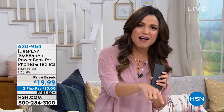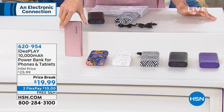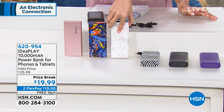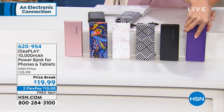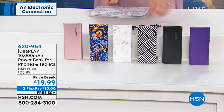So you can pay this off monthly, interest-free. Let me show you the colors — we have fun colors and patterns to choose from. Here we have a rose gold, paisley, marble, geometric print, solid black, and purple. You choose, but just know you're going to be off to the races and ready to get charging.